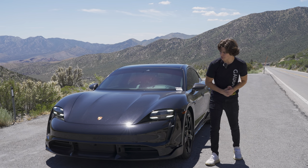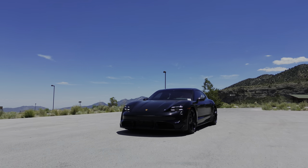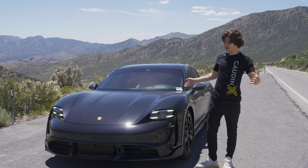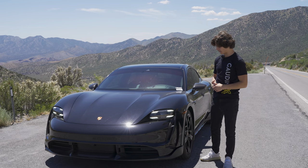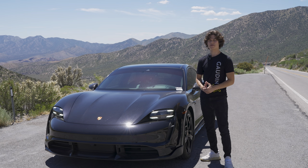Sitting next to me today is a 2023 Porsche Taycan Turbo S Cross Turismo, which is the wagon version of the regular Taycan. Since this is the Turbo S, this is the fastest version of the Taycan, so you get the best of both worlds — speed and storage — and today I'm going to be bringing you a review of it.